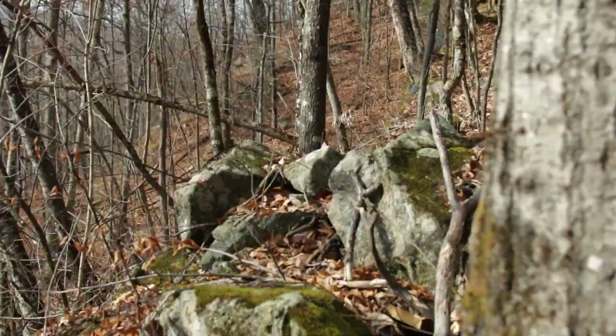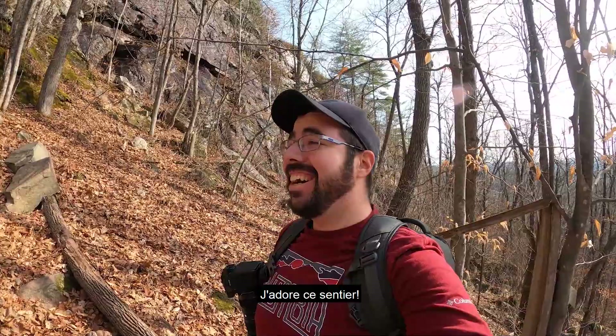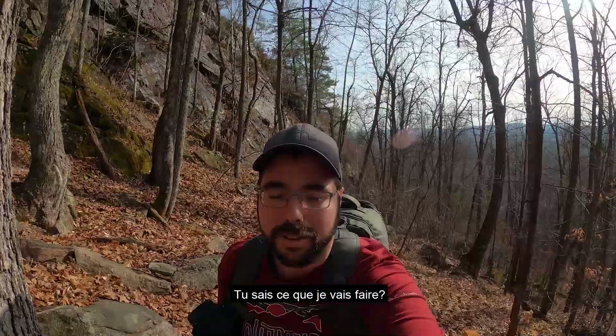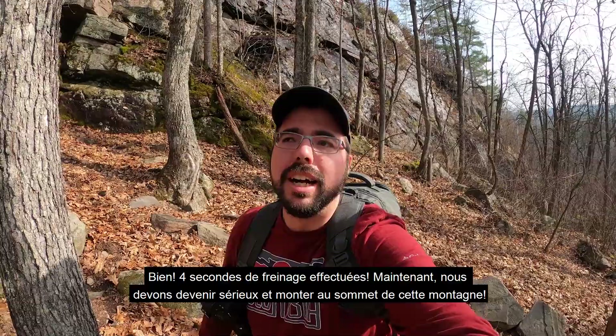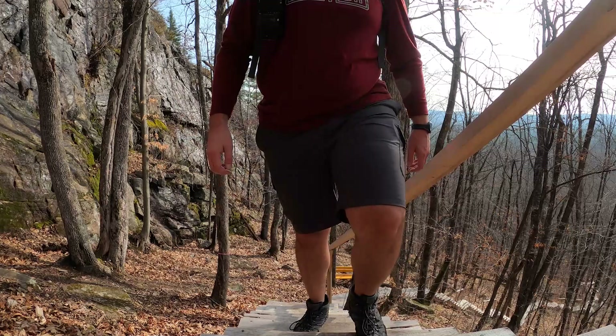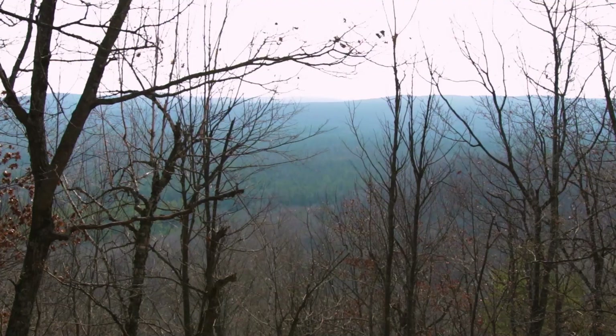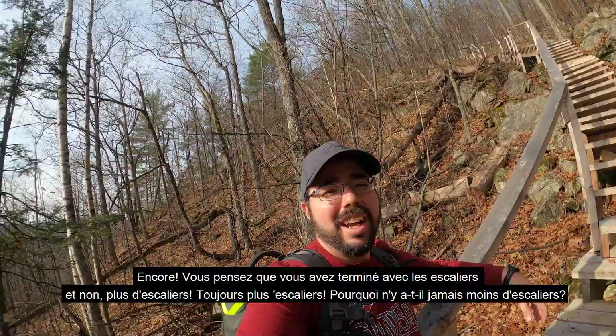Isn't that nice? They put a little chair halfway just to give you a little bit of hope that you're going to make it. I love this trail. All right, four-second break done — now we've got to get serious and get on top of this mountain. Again, you think you're done with the stairs and there's always more stairs. Still really cool though. Honestly, the views so far are pretty beautiful and this place is really well maintained.